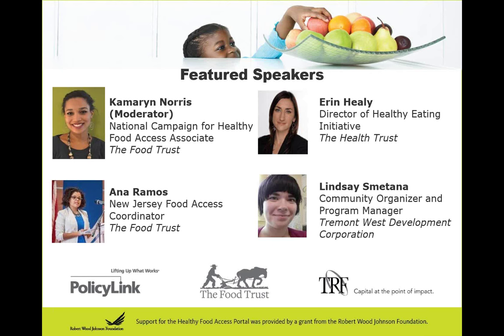And last but not least, we'll hear from Lindsay Smittana. Lindsay started her work with Tremont West Development Corporation in 2012, working primarily as a program manager of the Tremont Healthy Corner Store initiative to bring fresh produce to Tremont corner stores and develop educational programming focused on nutrition. Through her work as both a VISTA and in her current position, she has developed strong research, program development, and community outreach skills. She believes strongly in the collective impact people can have on their communities. So we're so glad to have all these speakers here today.